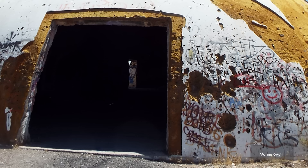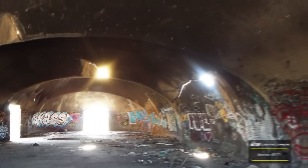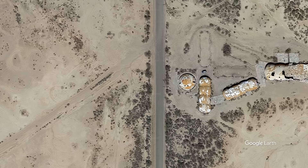Even today, these domes remain at the center of many rumors and urban legends from tourists and locals alike. Perhaps stranger still is the method that workers used to achieve their iconic shapes. Today, we discover the hidden mysteries of the lost domes of Casa Grande. I'm your host, Ryan Sokesh, and you're watching It's History.